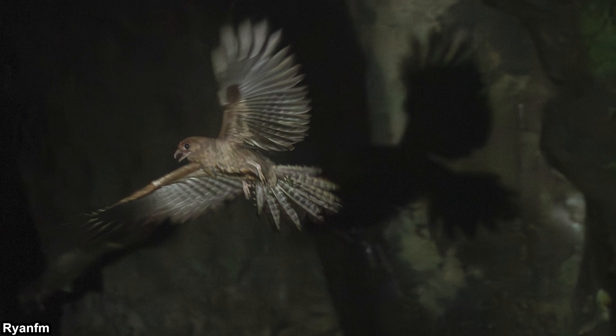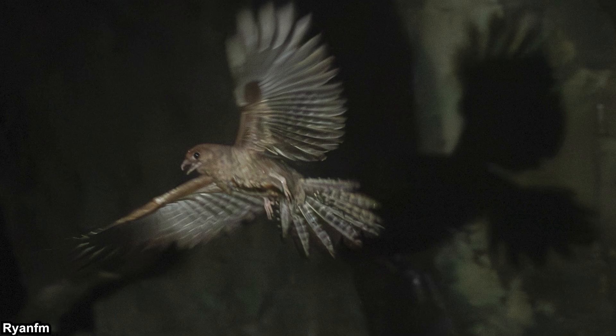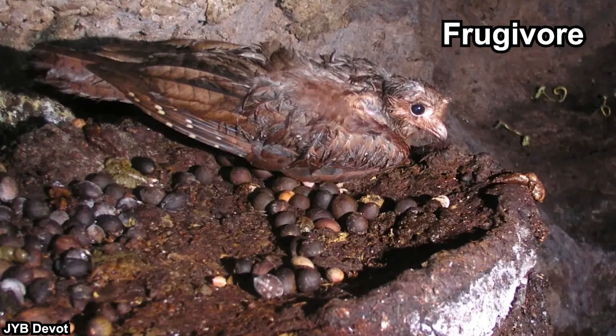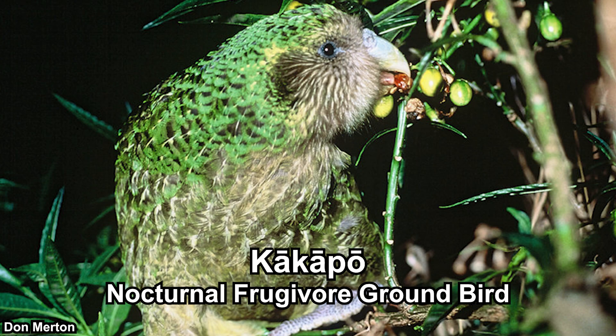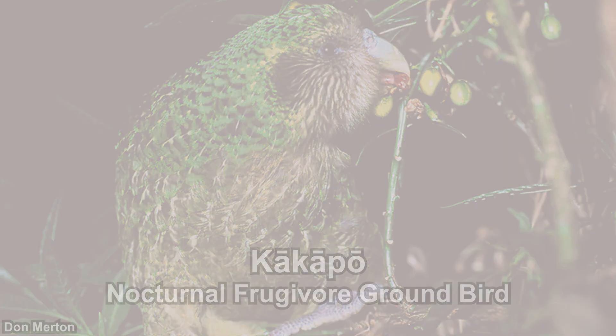Night jars have soft feathers and sharp wings because they are hunters. The soft feathers enable them to be silent, while the sharp wings enable them to be swift. They are nocturnal, but they only rely on their vision, hence they have good eyes — night jars are typically nocturnal silent hunters. However, that's not the case for oil birds. Oil birds are still nocturnal, but they are herbivores — frugivores, to be precise. They strictly eat fruits. Fun fact: the oil bird is the only nocturnal frugivore flying bird that we are aware of. There is another nocturnal frugivore bird, which is the Kakapo from New Zealand, but that one cannot fly.